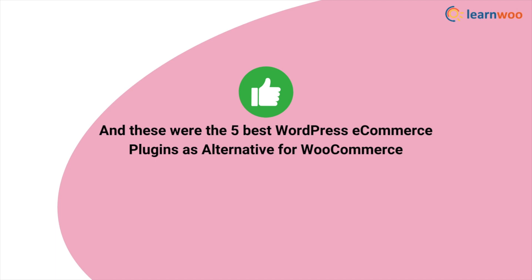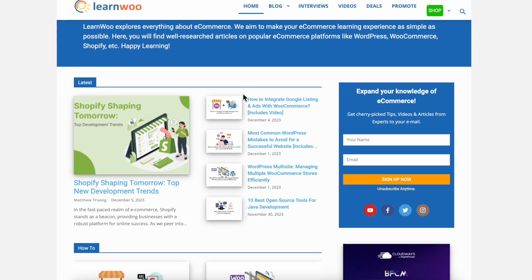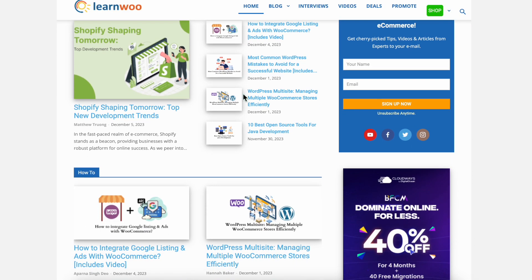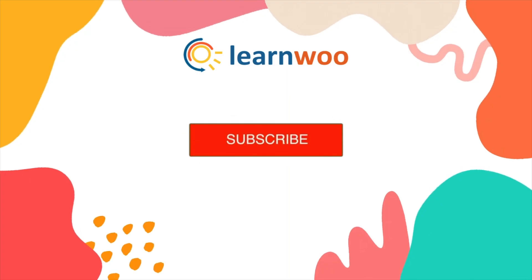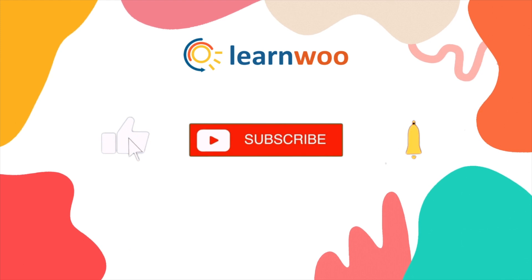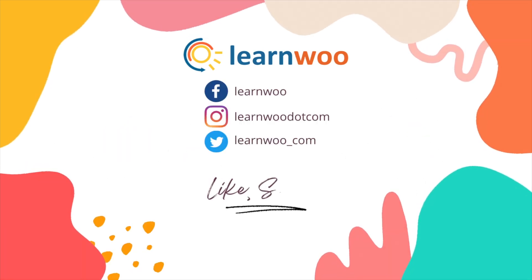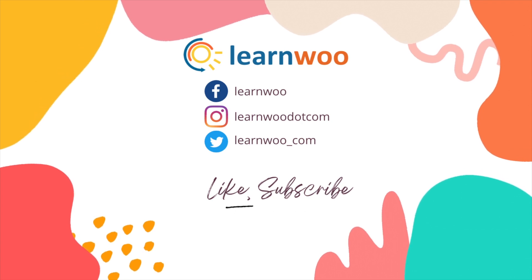And those were the 5 best WordPress eCommerce plugins as alternatives for WooCommerce. Check LearnWoo.com for more videos, articles, and resources related to websites, WooCommerce, and WordPress. If you liked this video, give a big thumbs up and subscribe to our channel for more videos like this, and don't forget to hit the bell icon to keep getting updates. Thank you so much for watching and I'll see you in the next video.